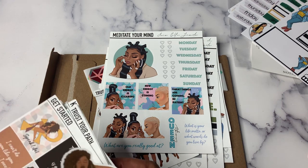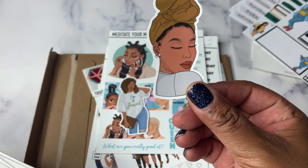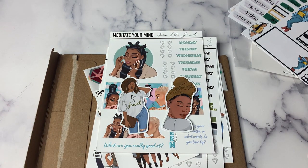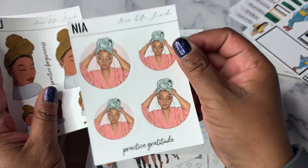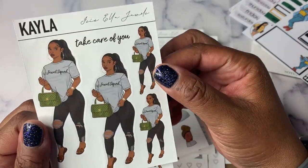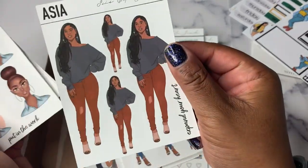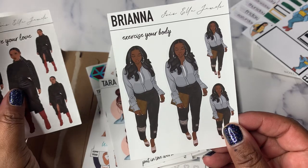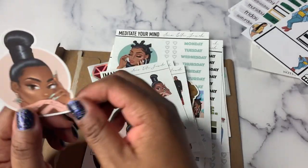I also grabbed a couple of die cuts. I have the tailor one — it says 'I'm a jewel' on her t-shirt — and then the Amani die cut sticker. Then here are the dolls: Nia, TJ, Kayla, Alexis, Asia, Tara, Brianna, Raven, and Imani. And then I got an Imani die cut as well.